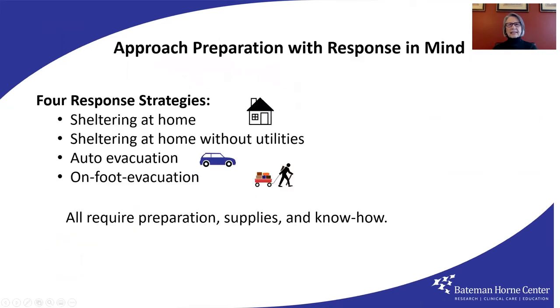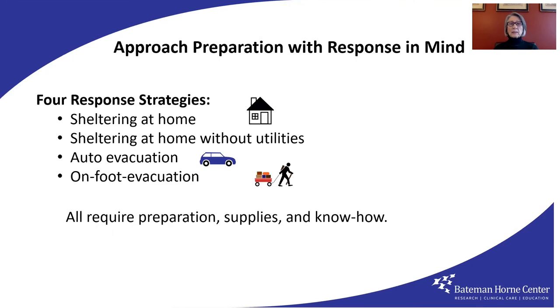I have an overall emergency strategy: approach preparation with response in mind. That is my take on the common phrase, begin with the end in sight, to avoid missteps and omissions. I see four response strategies that would be relevant for a long list of risks: sheltering at home, sheltering at home without utilities, evacuation by auto to leave the area, or on-foot evacuation. None of these responses is possible without preparation, and preparation requires supplies and some know-how.